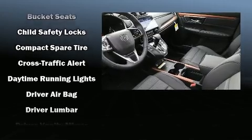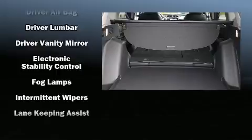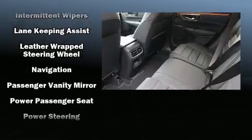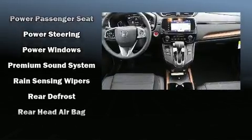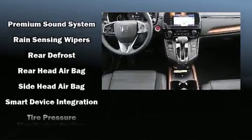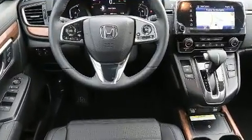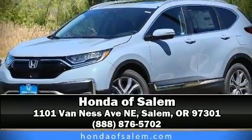Honda ensures the safety and security of its passengers with equipment such as dual front impact airbags, head curtain airbags, traction control, brake assist, a panic alarm, and four-wheel disc brakes with ABS. With electronic stability control supplementing mechanical systems, you'll maintain precise command of the roadway. Please don't hesitate to give us a call.